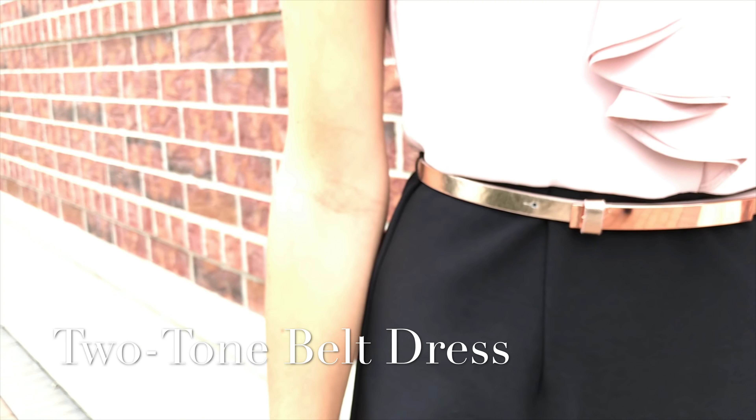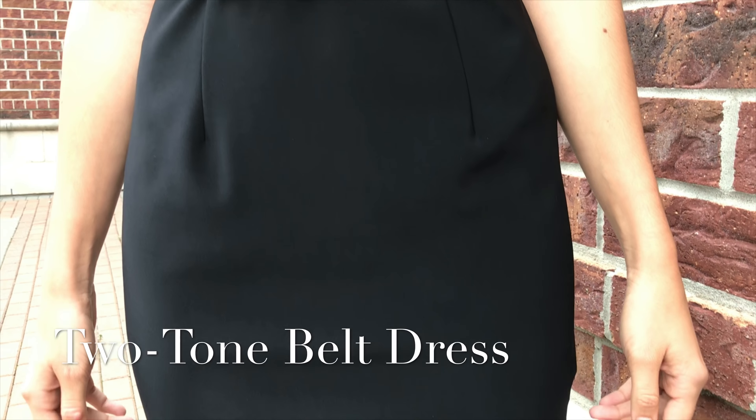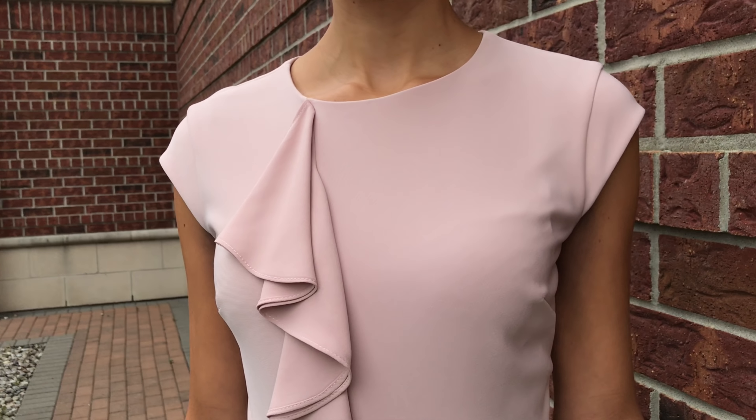Here's Melissa in a dress with its own self-belt in rose gold. It's a very powerful look — looks like a skirt and a top attached, with a ruffle and cat sleeve. Great for work and play.